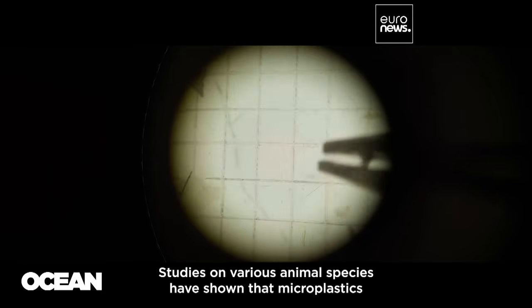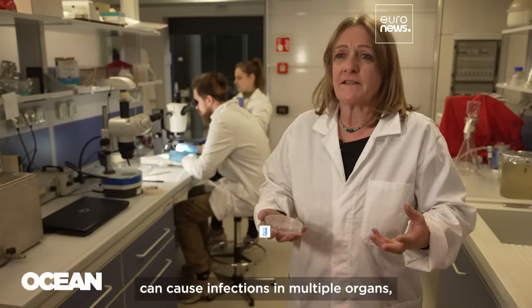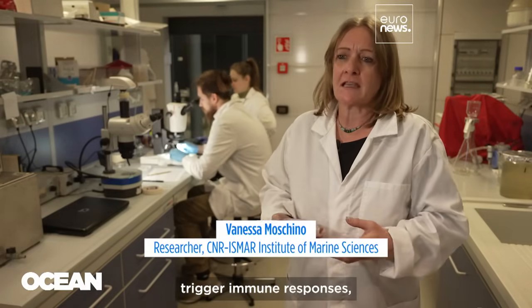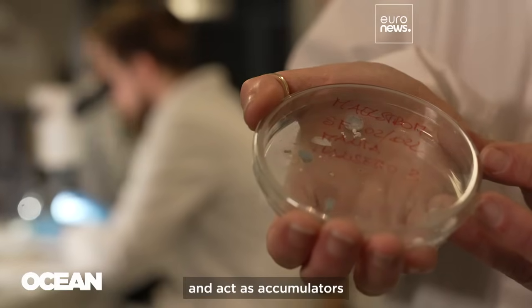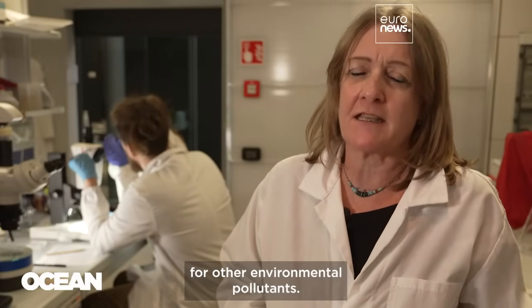On various species of animals, we see that microplastics can cause infection in various organs. They can also cause immune responses, and they function as an accumulator of other contaminants that can be found in the environment.